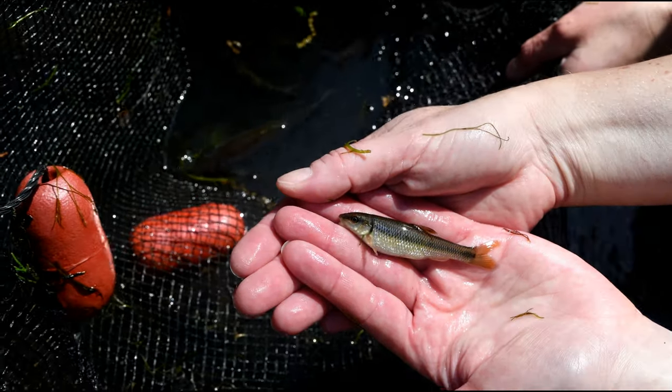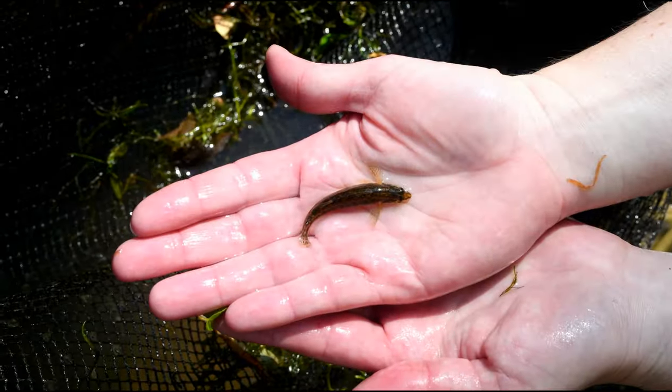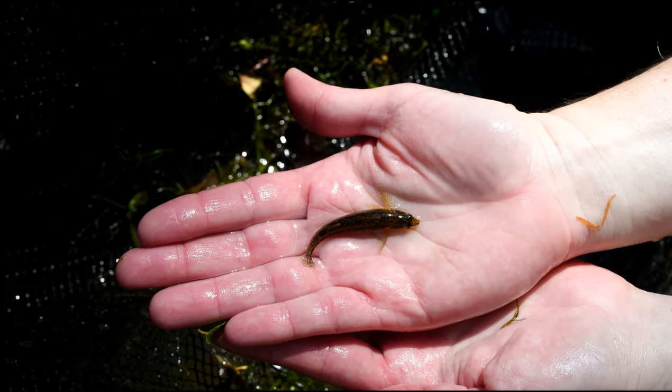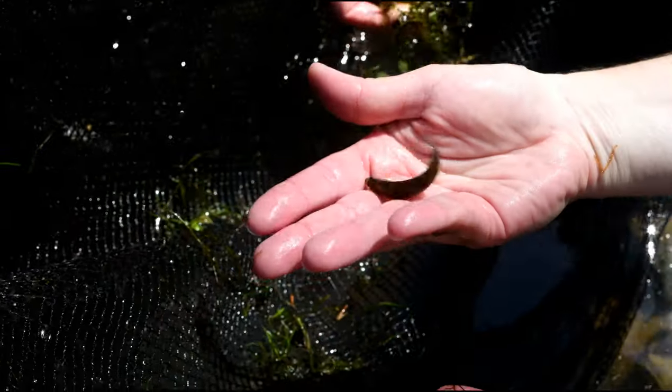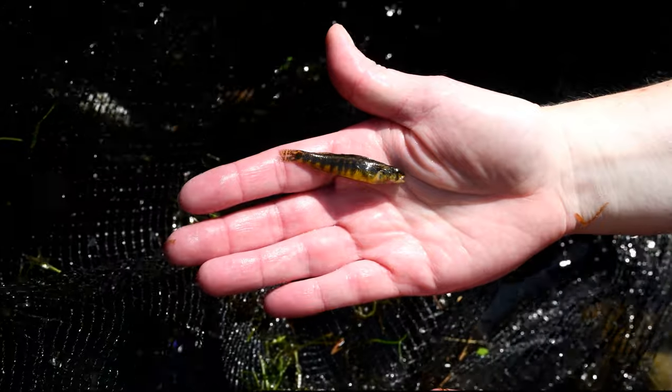Kick netting got us another creek chub — we're finding these all over the Eno. We also caught another Roanoke darter. There are seven different kinds of darters in the Eno, and I've seen six of them — I've never seen a glassy darter. All these fish we caught kick netting love to live in the rapids.